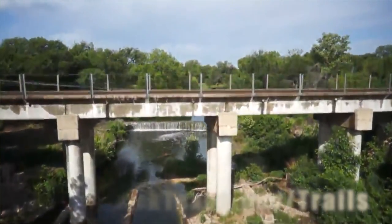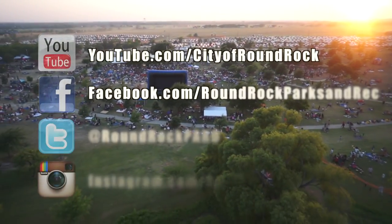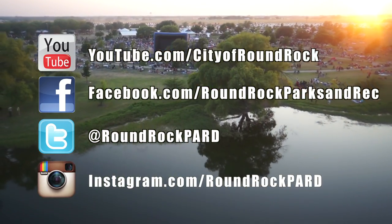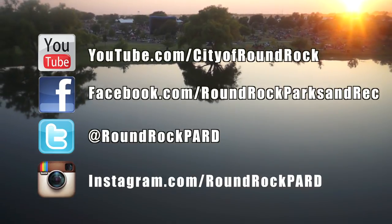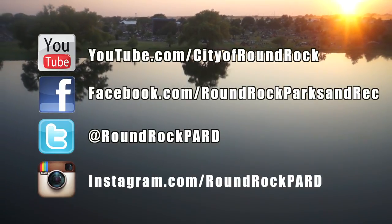You can also check out all of our social media channels on Facebook and check out our YouTube channel, as we're going to be featuring lots of different trail tours so you can get familiar with everything we offer right here in the city of Round Rock.